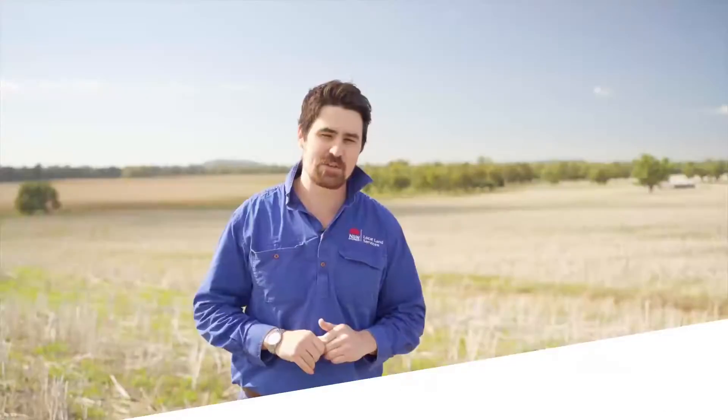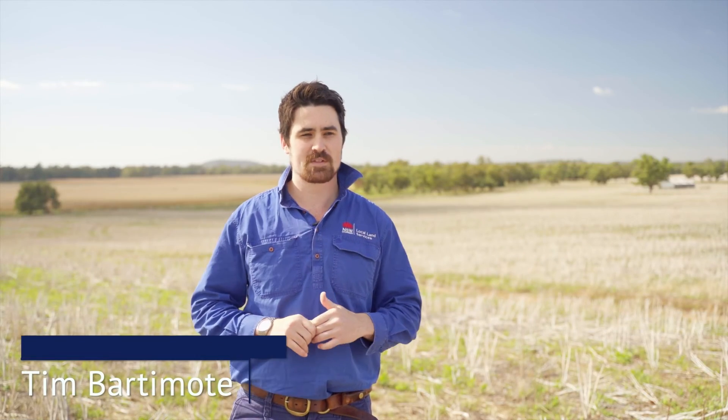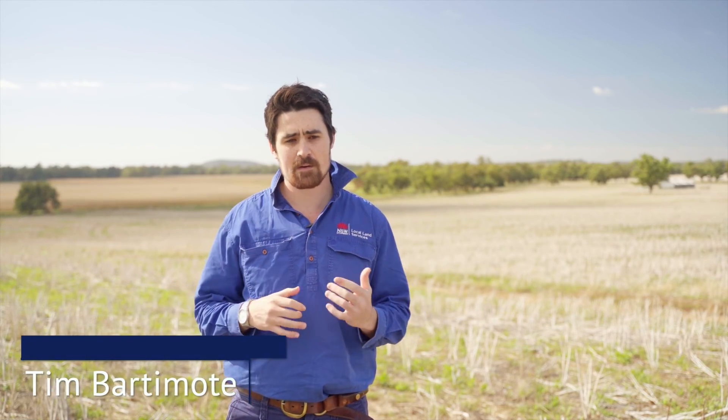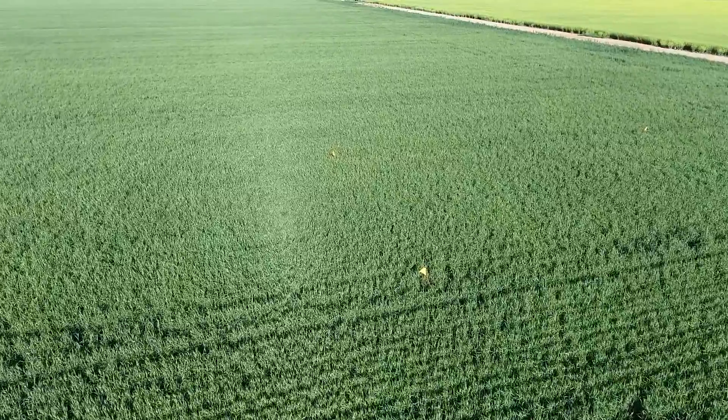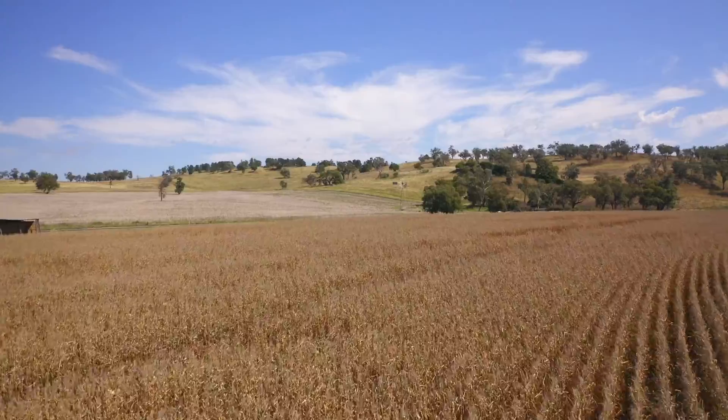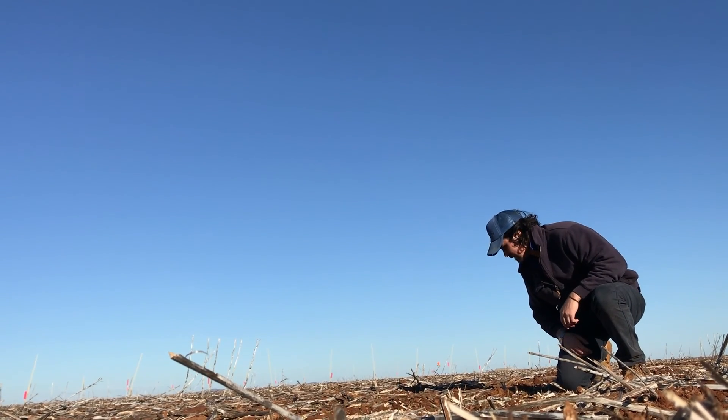The purpose of our pre-emergent herbicide demonstration was to understand how various products could help us tackle annual ryegrass in wheat crops. We wanted to compare traditional pre-emergent herbicides that tackle ryegrass versus these new products to see which are the most efficient and which could be the most useful for producers in the Central West.